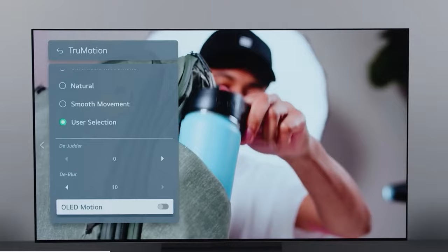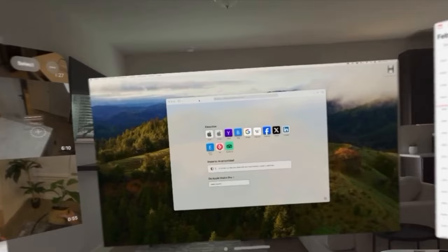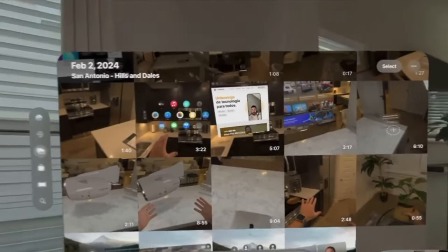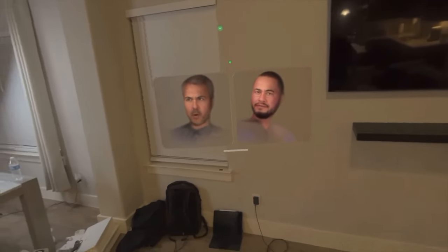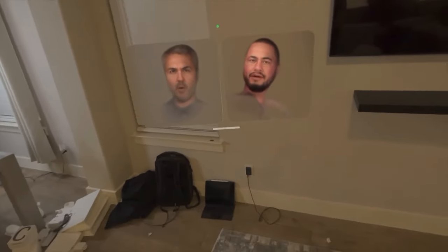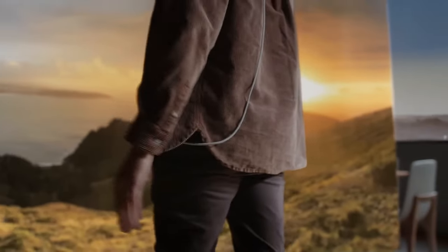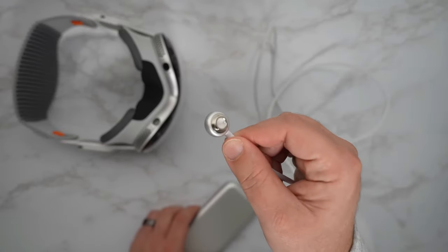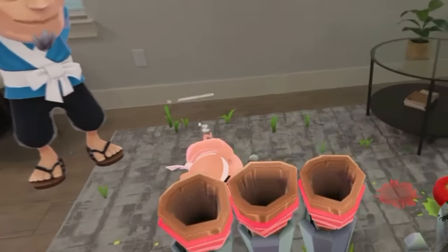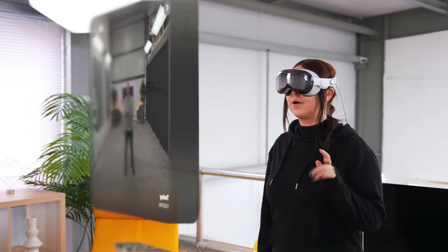The Twilight Zone: ever watched an old TV show where characters move in jerky slow motion? That's low refresh rates. The Vision Pro tiptoes around this — detecting weird lighting, adjusting refresh rates, and avoiding the Twilight Zone. But sometimes it stumbles. Your mid-conversation, and your friend's face freezes. Are they pondering life, or just waiting for a frame to load? Hard to tell. The Battery Tango: refresh rates sip battery juice, and high rates drain faster than a vampire at a blood bank. So the Vision Pro does the Battery Tango, balancing performance and endurance — like a marathon runner sprinting uphill. Will your dragon survive the day, or will it power down mid-flight?